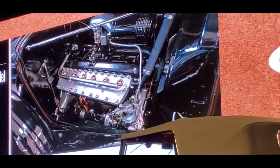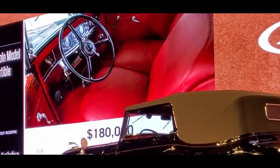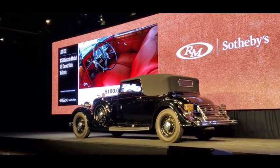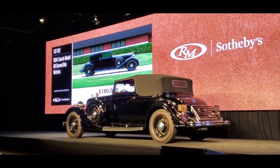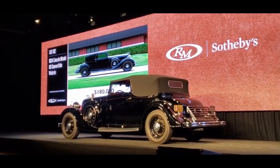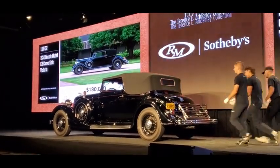$190,000 — we're at $190,000 going once. $190,000 going twice. Third and final chance here tonight — if you want to give $185,000 before we sell it. $185,000 dollars. Sold, $180,000 dollars, Greg. And that number is 9449.